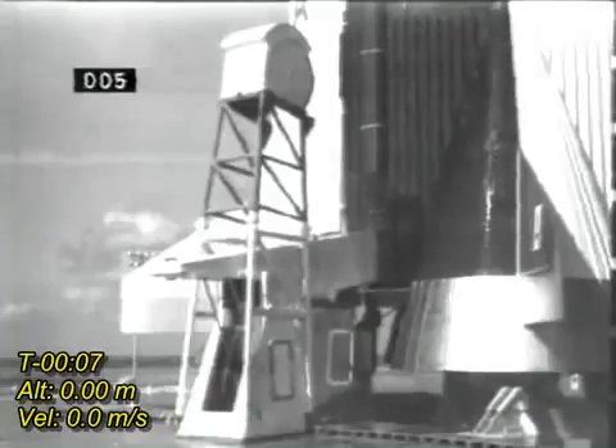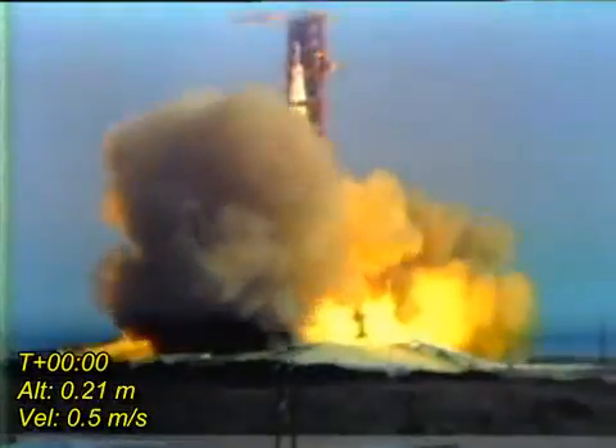Ignition sequence starts. 6, 5, 4, 3, 2, 1, 0.